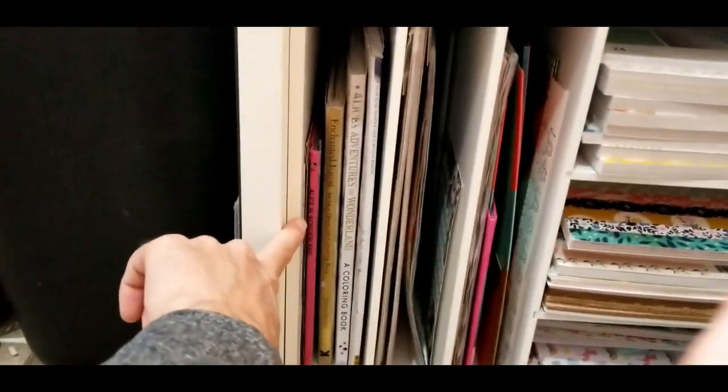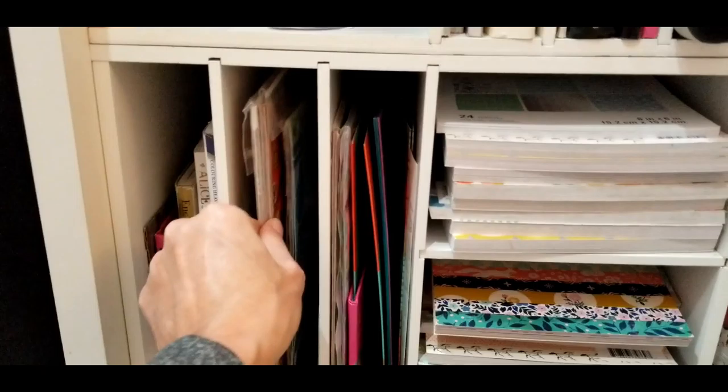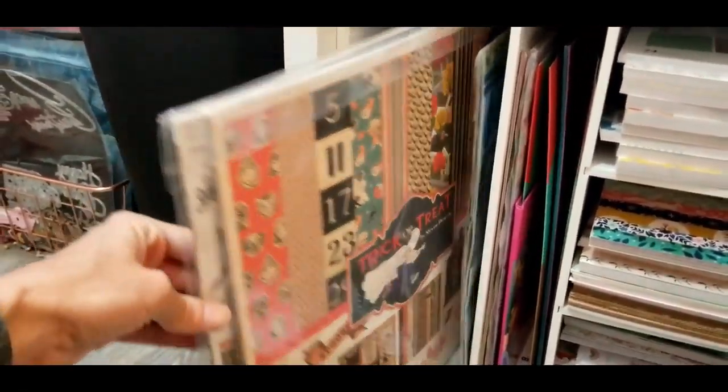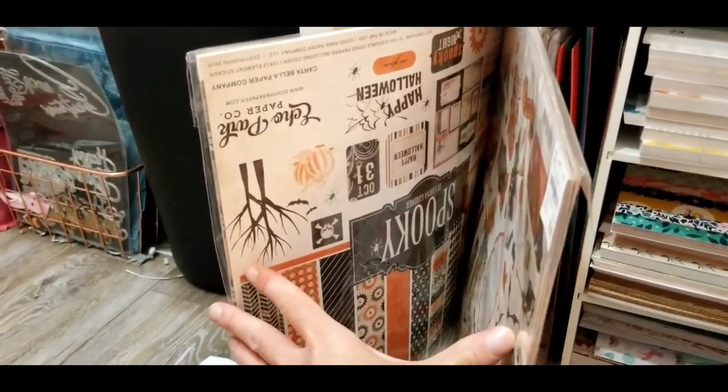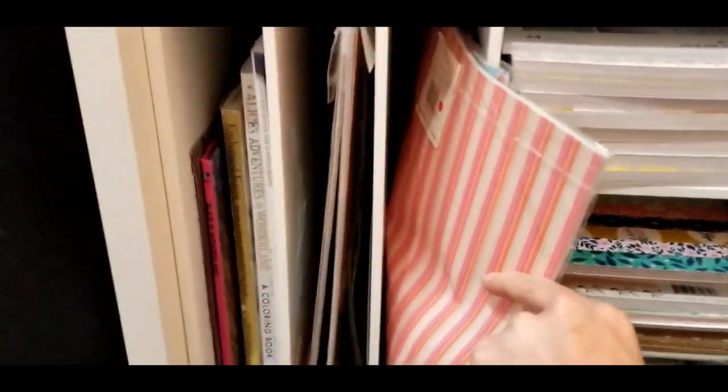These are some books I use — I don't cut this one up because it was expensive. I did cut this Alice one up and this other Alice one. This is a book full of poems that I read. Then down here we have some adult coloring books.